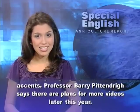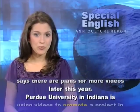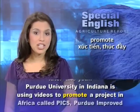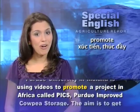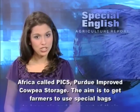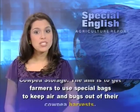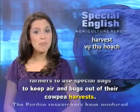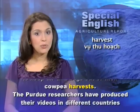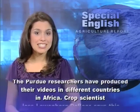dialects, and accents. Professor Barry Pittendrigg says there are plans for more videos later this year. Purdue University in Indiana is using videos to promote a project in Africa called PICS, Purdue Improved Cowpea Storage. The aim is to get farmers to use special bags to keep air and bugs out of their cowpea harvests.